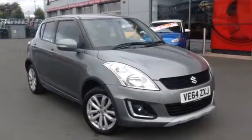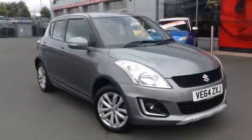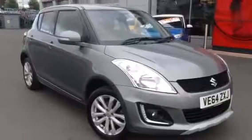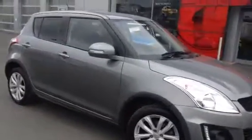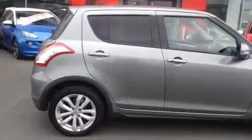Hello and welcome to Bayless Foxall in Hereford. Today we have for you a 2014 model year Suzuki Swift 4x4. This vehicle is finished in metallic grey and has 30,000 miles on the clock. It's a very high spec Suzuki which has quite a few standard features.